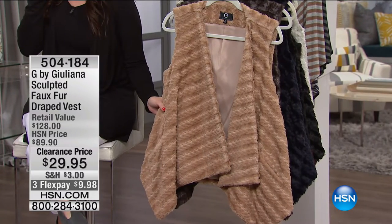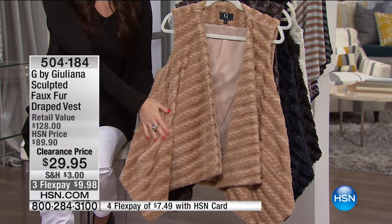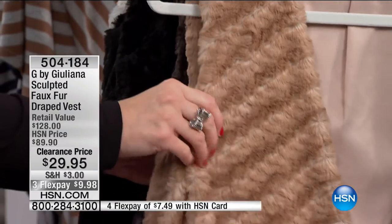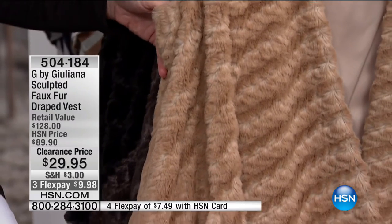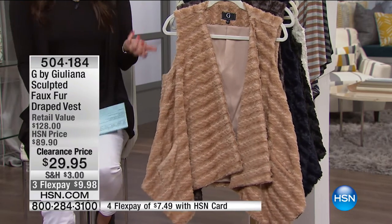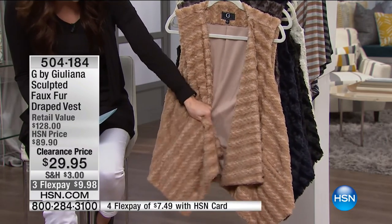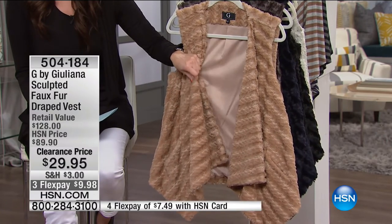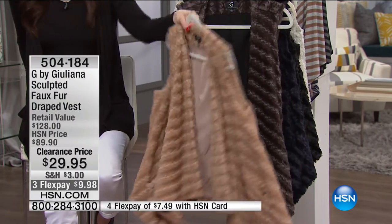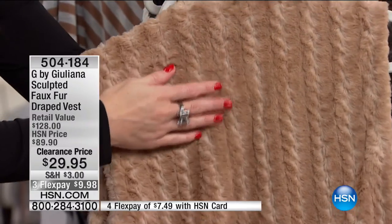I don't know if you guys saw her on the red carpet for the big movie award show the other night, but she looked absolutely stunning. We love the pieces she brings us exclusively here at HSN. This is one of our favorites — it's the sculpted faux fur draped vest. It was originally $89.90, and it is on clearance for a few lucky ladies at $29.95. Here in the front is a beautiful camel — isn't that pretty? Let me show you the back so you can see the hair and the beautiful color. It's super soft.